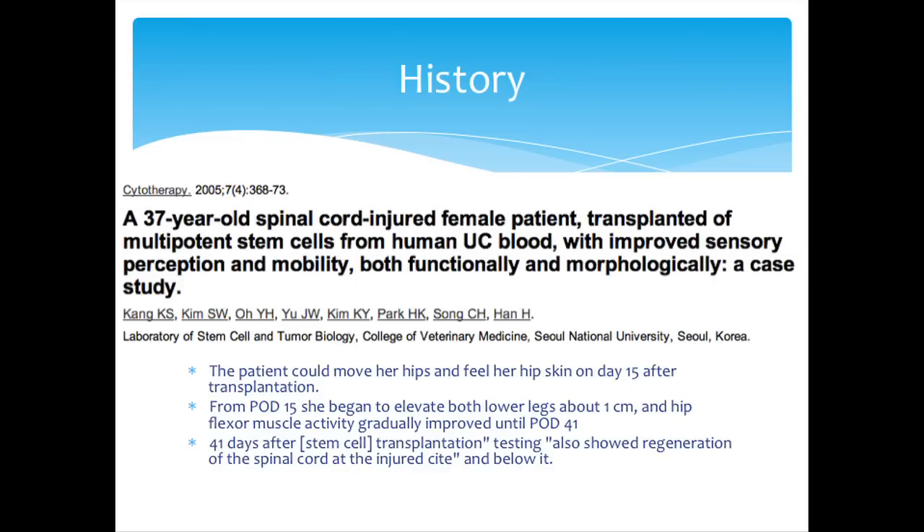The first article I found on umbilical cord cells in spinal cord injury treatment was published in 2005, and this patient was here in February 2007 — only a year and a half later. The patient in that article had a dramatic improvement. There are caveats: it wasn't just a stem cell injection — they did a laminectomy and placed the cells directly at the injury site. But she had no immune reactions, no negative side effects, and she improved dramatically. Testing at 41 days after transplantation showed regeneration of the spinal cord at the injury site, meaning these cells helped her spinal cord repair itself.